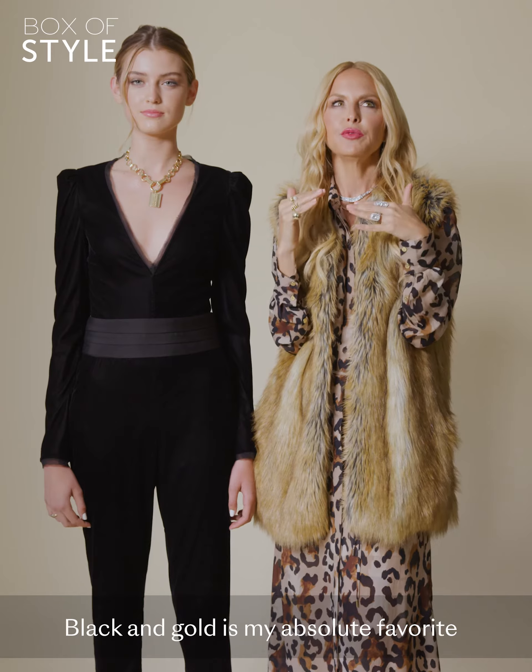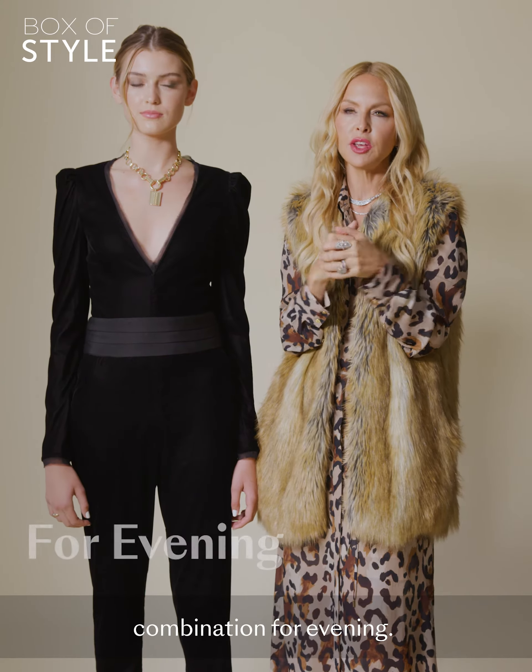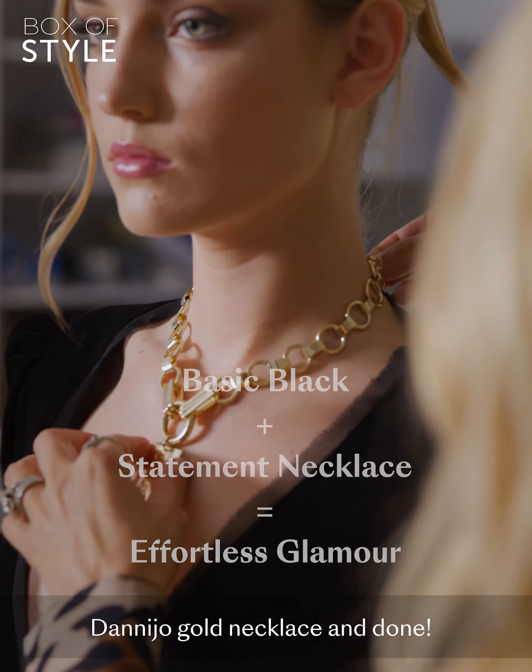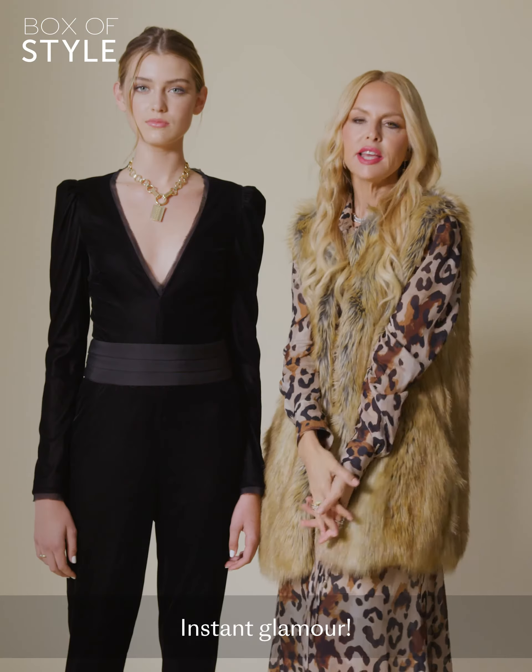Black and gold is my absolute favorite combination for evening. Just throw on your favorite little black dress or black jumpsuit and this Danny Joe gold necklace and done. Instant glamour.